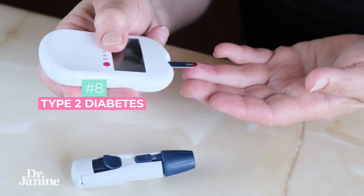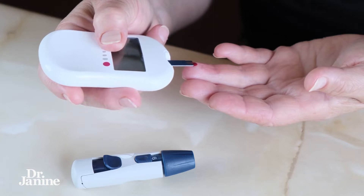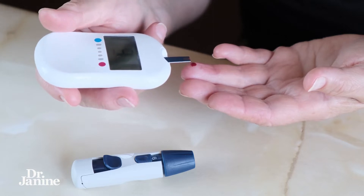Number eight is if you have type two diabetes — this will cause a reduction in your vitamin D absorption, as proven in the science and in the literature.